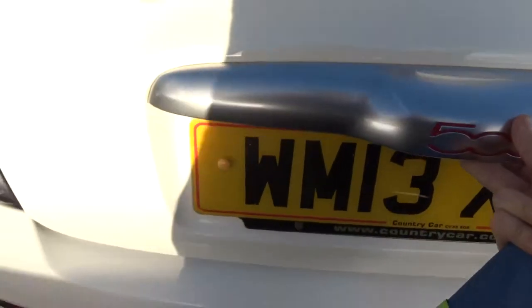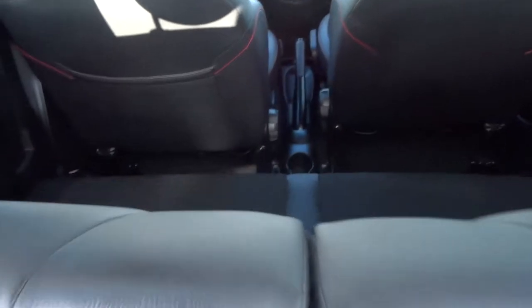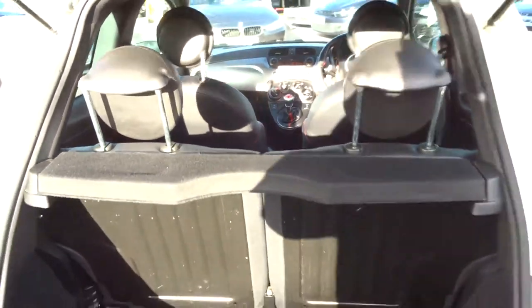There's a decent-sized boot with the floor mats in there as well. The rear seats also fold down, giving you even more room. Have a little step in the car and see what we find.